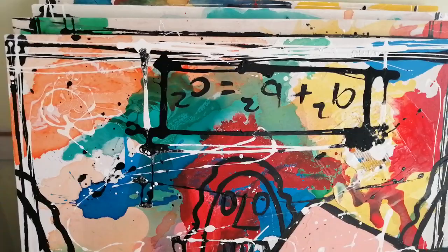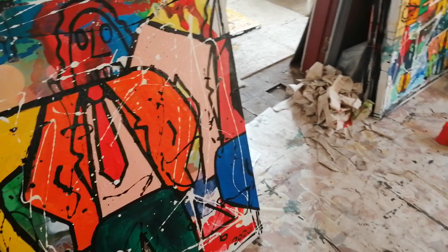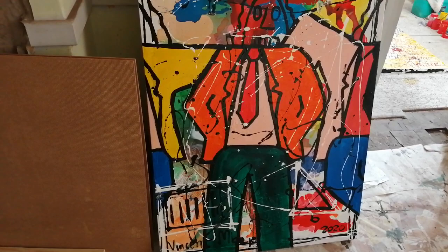Here Vincent included Pythagoras' formula, but I think it's upside down. A squared plus B squared equals C squared. And here the red and the orange after the green and the orange on this painting is absolutely fantastic.